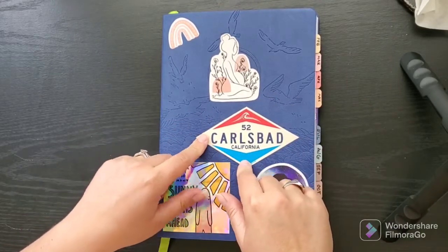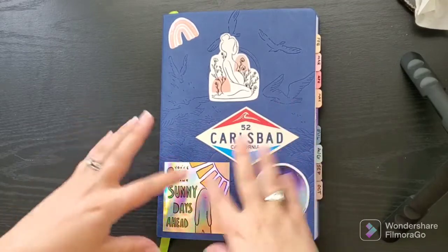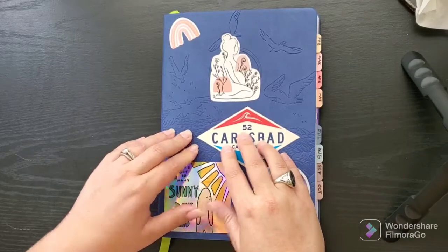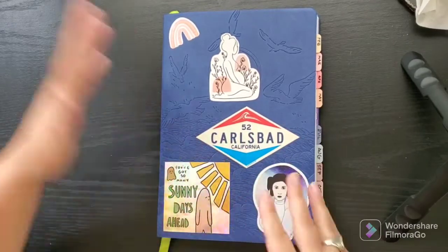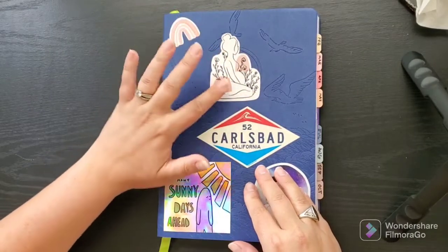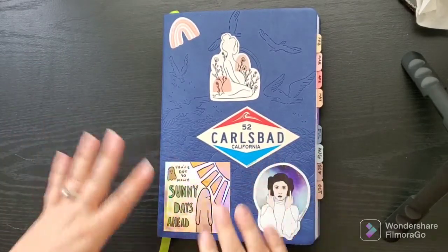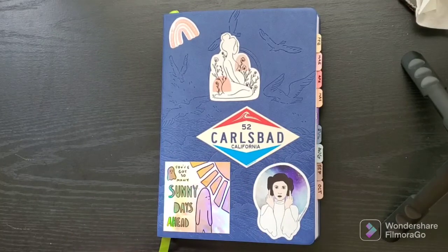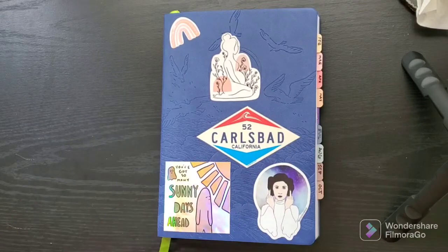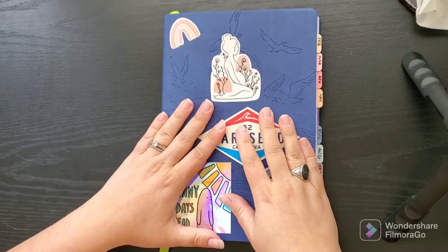This is my new passion planner. The setup video for this will be up by the time this video airs if not already. What you'll notice is I went ahead and stickered the cover with some adorable stickers — a pregnancy sticker to indicate my current status and some other fun stickers I've been collecting all year. I felt bad about covering up the design but I love these stickers so much I could not not use them.